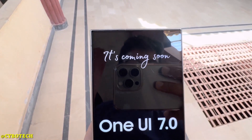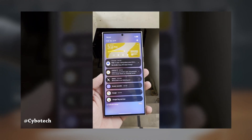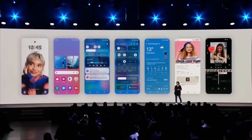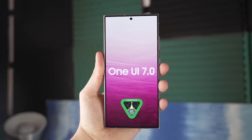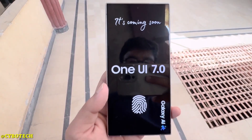If you're a Samsung fan, I've got some big news for you. This week, Samsung officially announced the release date for the stable One UI 7 update, and it's coming soon to some of the latest Galaxy devices. One UI 7 will first roll out on April 7, starting with the Galaxy S24 series, Galaxy Z Flip 6, and Galaxy Z Fold 6. These devices will be the first to receive the update in several markets, including the USA.